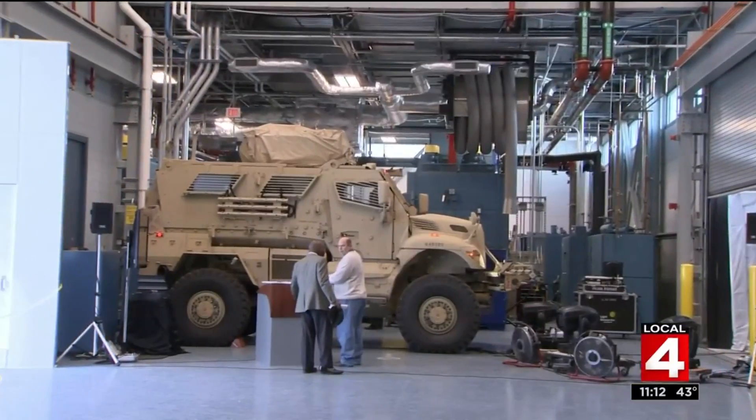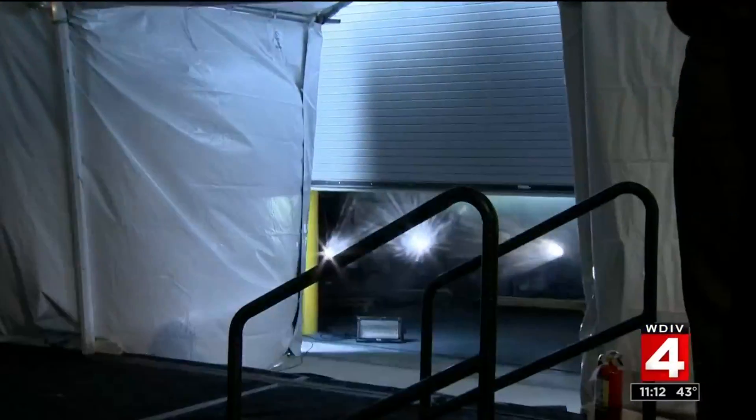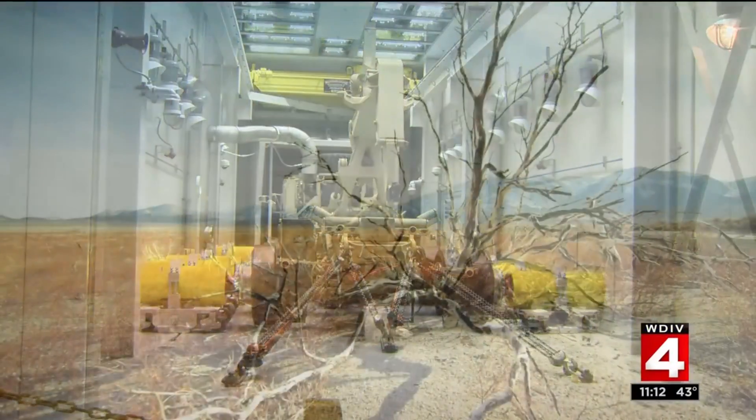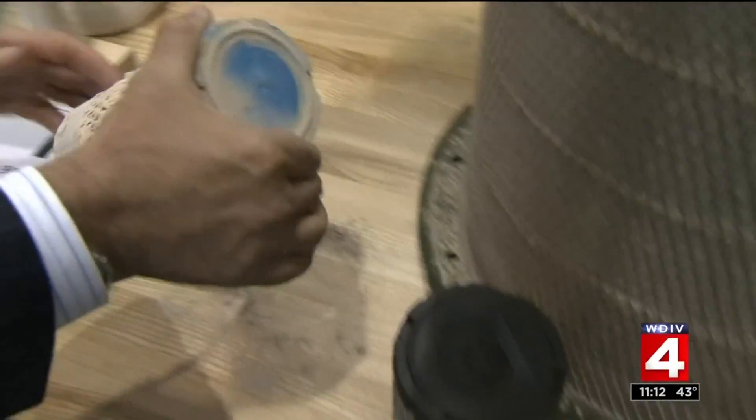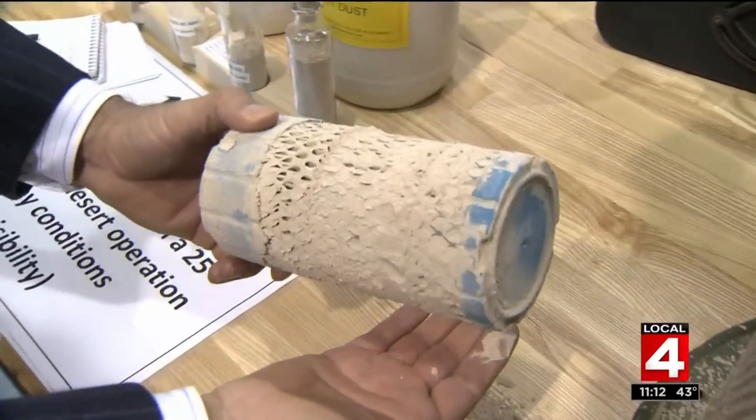They test vehicles in extreme environmental conditions — temperatures from 60 below zero to the 150 degrees troops encounter in the desert — and operate a filtration lab to measure vulnerability to dust.